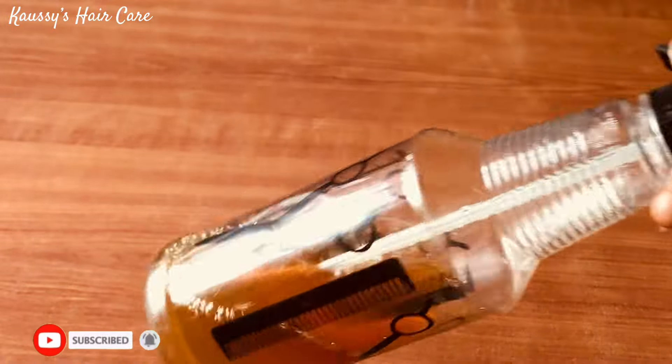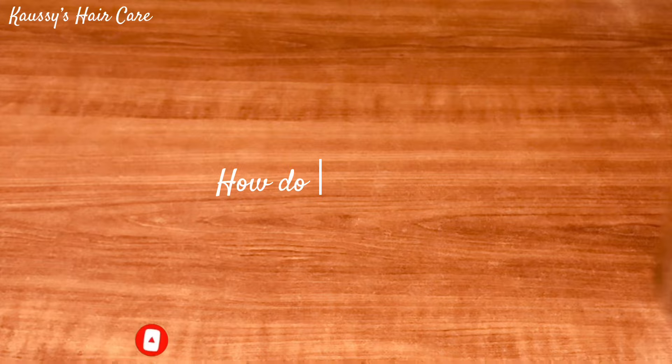And here is the most important question — keep watching while I show you how to apply it properly. As usual, I have my protective hair style. Here is a tip for you: if you're looking for that particular hair style that will help you to retain hair length, this is the right style for you. Two strand twists is the deal.